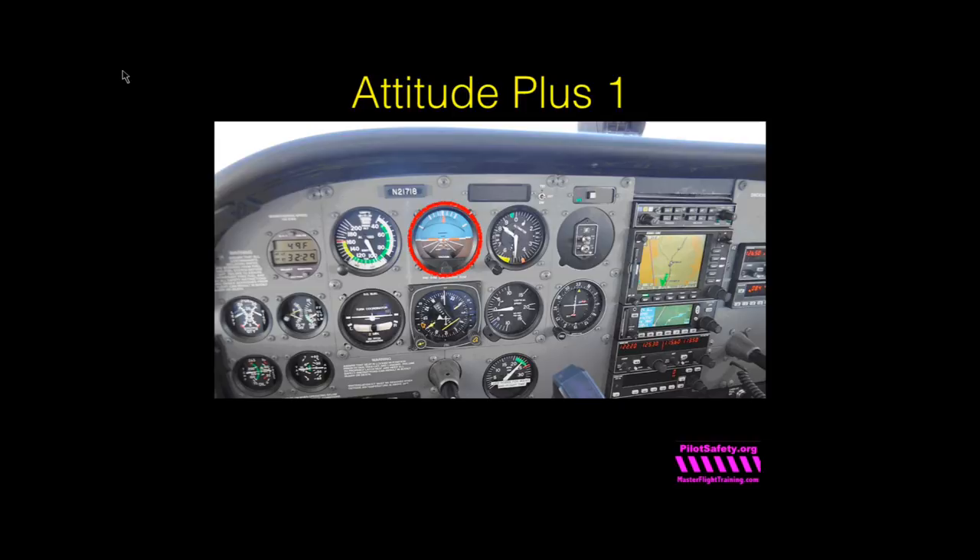Instead of scanning all six gauges you don't really need, look at the attitude indicator for three to five seconds, then pick one gauge to double-check. Go back to the attitude indicator for a full three seconds. Check one gauge — are you still on course? Back to attitude. Three full seconds. Is your airspeed still correct? If you've made no power changes and airspeed changed — are you picking up ice, or in a downdraft? Back to attitude. GPS good. Back to attitude. If you'll adopt attitude plus one, you'll be amazed how much more energized you feel at the end of a three-hour hand-flown IFR trip.